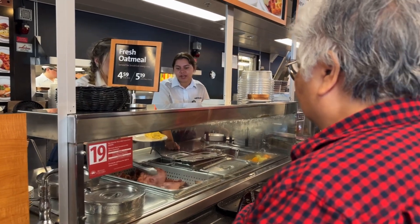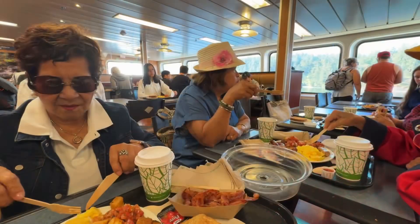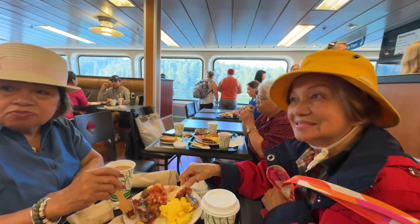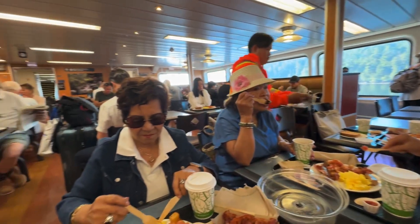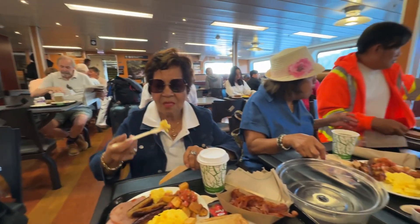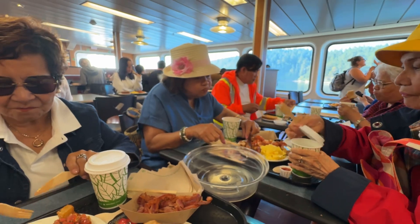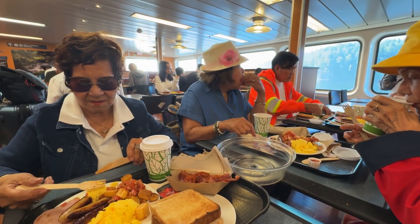We should do two of the side. Yes, with Tita Norma, Arlinda, Tita Mariam, and Ate Jenny — they're all here with us. Breakfast first before boarding! We're here at the ferry cafeteria, so they're having their traditional brunch.